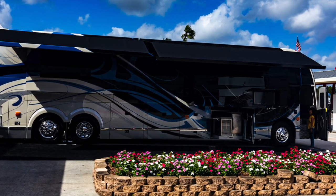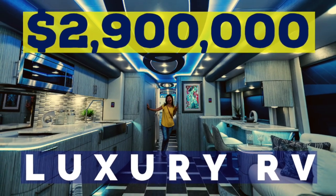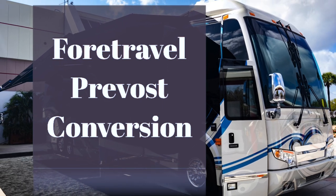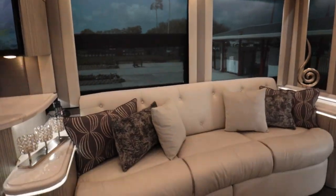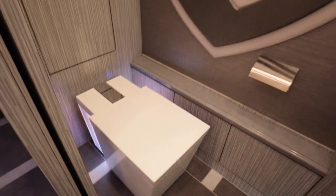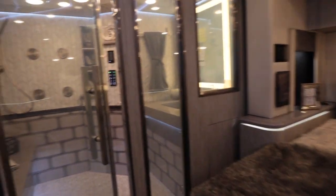Hey everyone, welcome back to La Vie Fluton. In our last video, we were in a $2.9 million US dollar Prevost full travel coach. That Prevost was off the charts. If you haven't watched the video, you can click the link in the top right corner now or at the end of this video. We also put the link in the comments, so check it out.